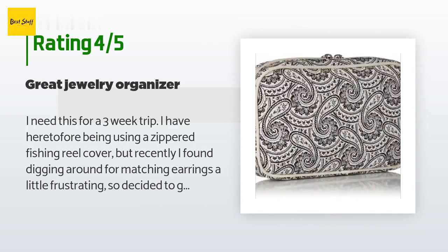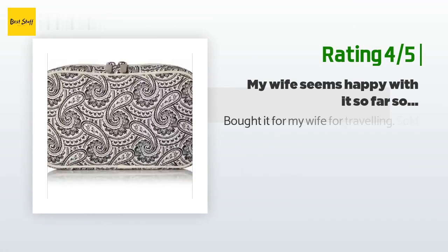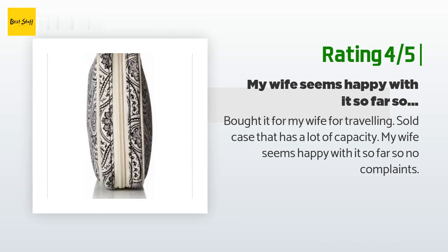I think it is going to work out well for traveling. Another happy customer said: bought it for my wife for traveling — a solid case that has a lot of capacity. My wife seems happy with it so far, so no complaints.